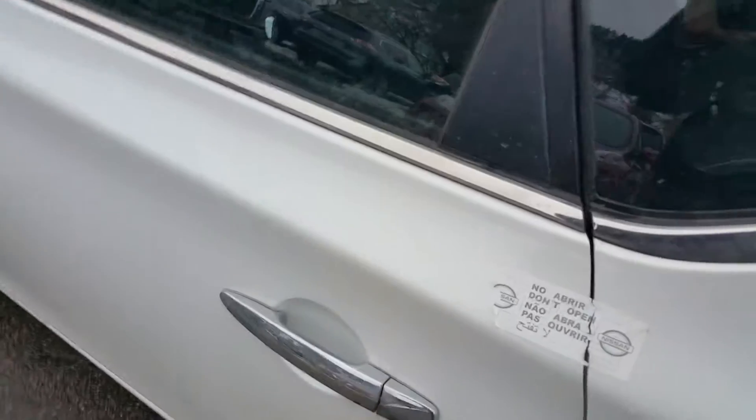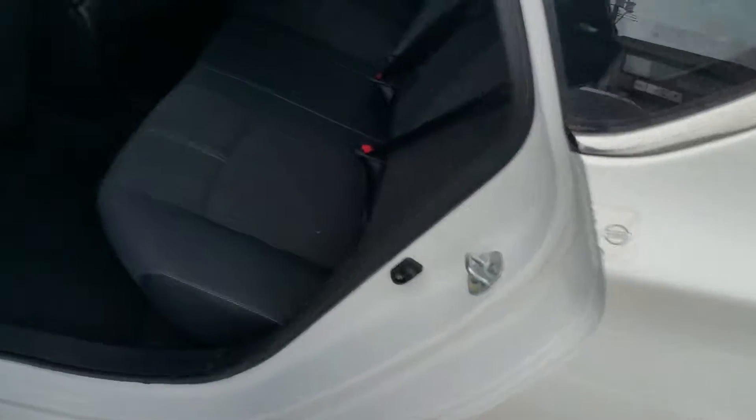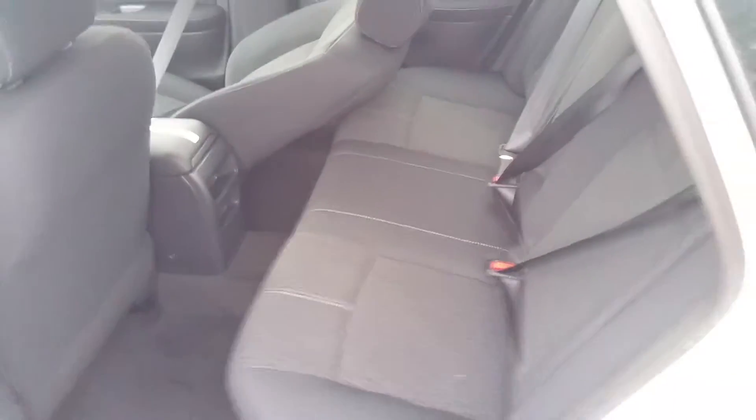You can easily fit three people comfortably across in the back if that passenger seat isn't reclined quite as far. I'm 6'2" and I fit in the back seat of my Sentra quite comfortably.